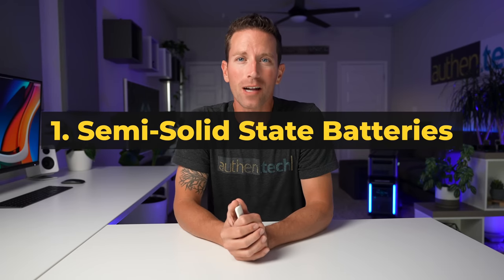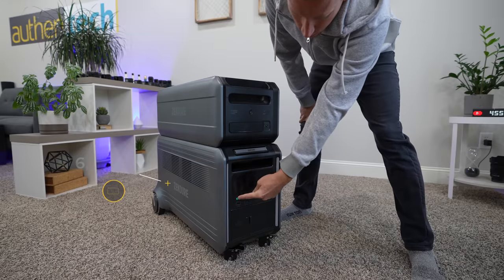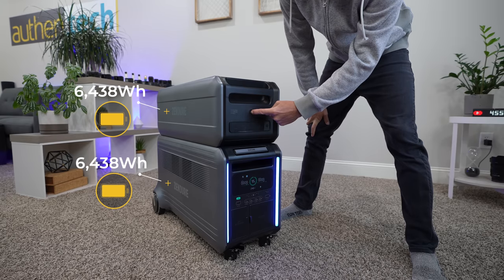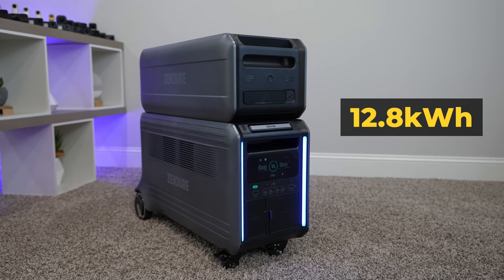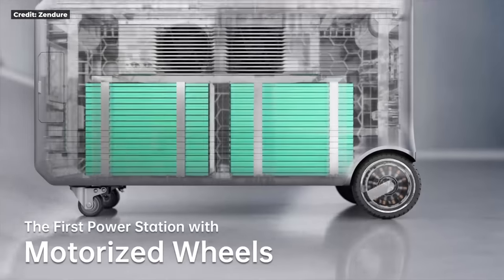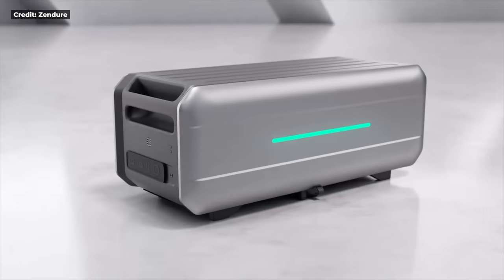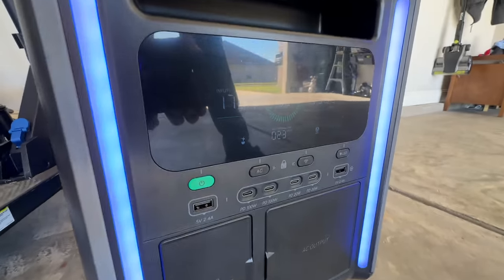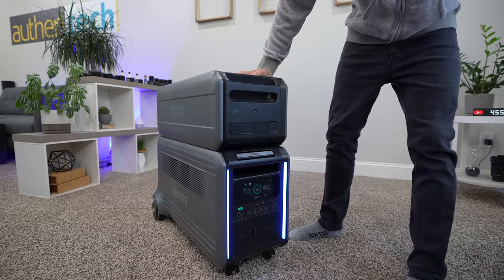Number one: semi-solid state battery. This means higher volume energy density and safer performance. The base right here holds 6.4 kilowatts. The satellite battery is another 6.4 kilowatts, so just these two together that's 12.8 kilowatts — pretty sweet. I learned a lot about semi-solid state battery technology while researching for this video, and the amount of energy density packaged in this size is actually really impressive. Secondly, safety is a huge factor. Even for me, storing it at my home, I want peace of mind that it's safe here with my family.